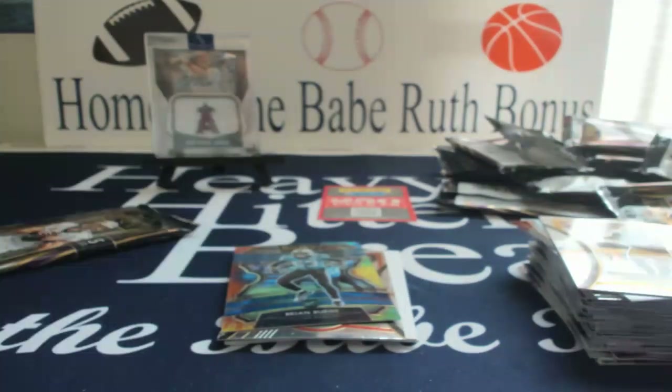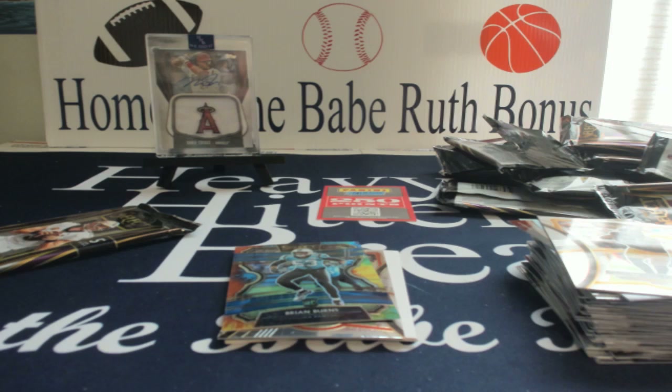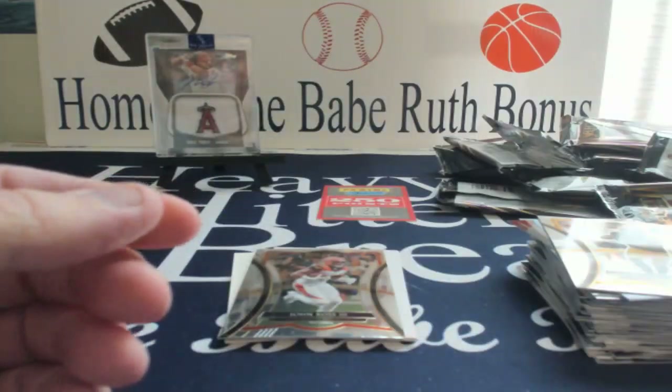Just forgive me, I gotta restock some sleeves — I didn't realize I was as low as I was. So nice tie-dye Brian Burns, and John Ross.